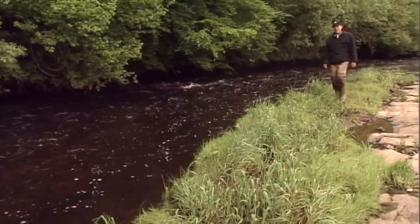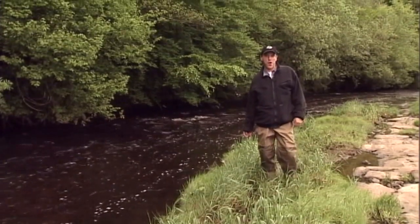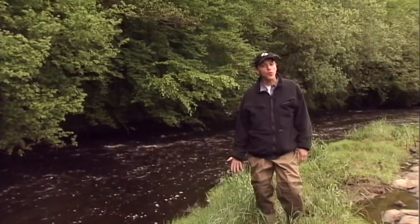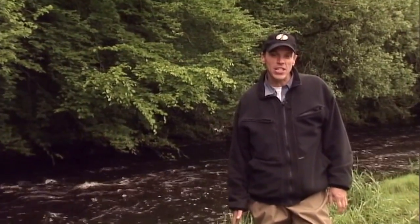I spent many happy hours as a kid on this river learning to catch wild, nervous brown trout on the fly. A half-pounder was a good fish and a pounder was a giant, but even then I always dreamed of catching a really big trout on the fly.